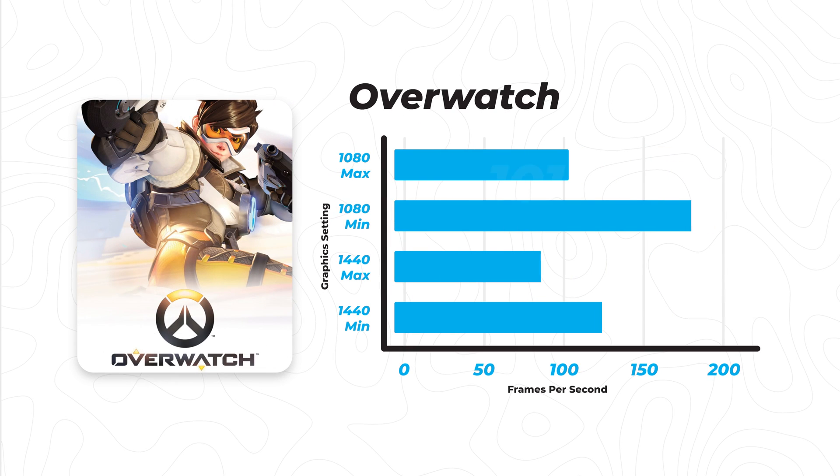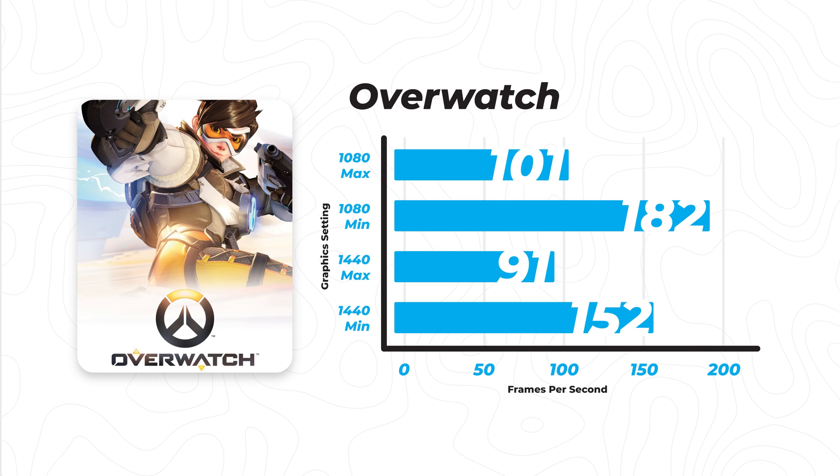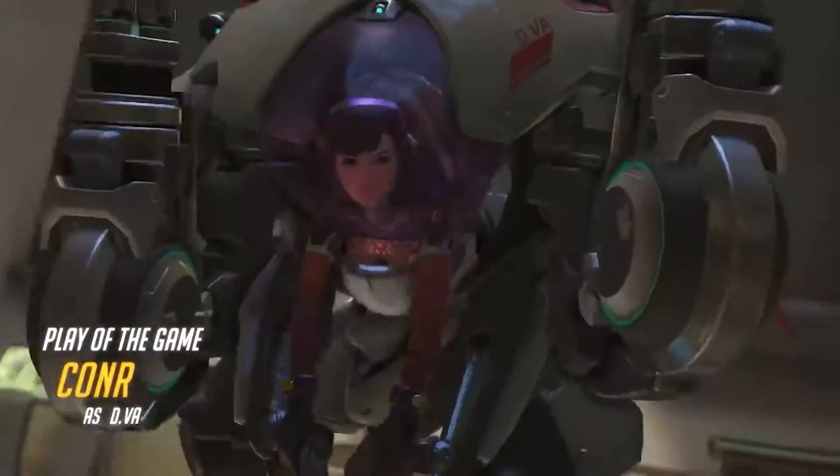On to our second game, and this is going to be Overwatch. This is a fairly similar story to that of CSGO. One key difference is that the gap between the highest setting and the lowest setting in Overwatch is much more significant than in CSGO. As you can see by the numbers, if you put the game on max settings you're going to lose a lot of frames — so it's a game of sacrifice between high graphics settings and high frame rate.